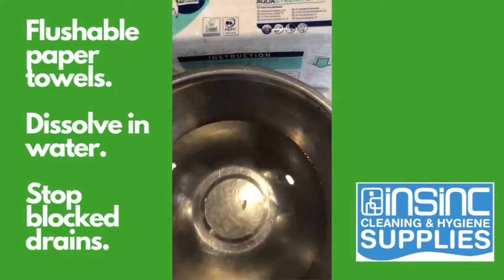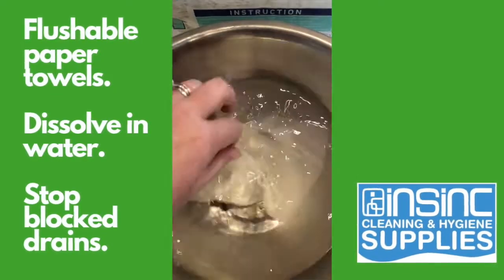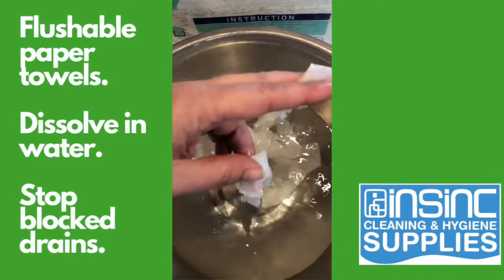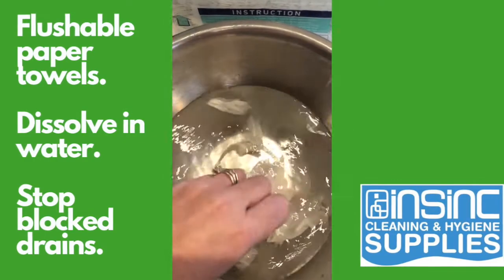Now this is the Leucart paper towel. I'm popping that in the water and it is just ripping apart, much like toilet paper does. So that is going to stop the blockages in your toilets.